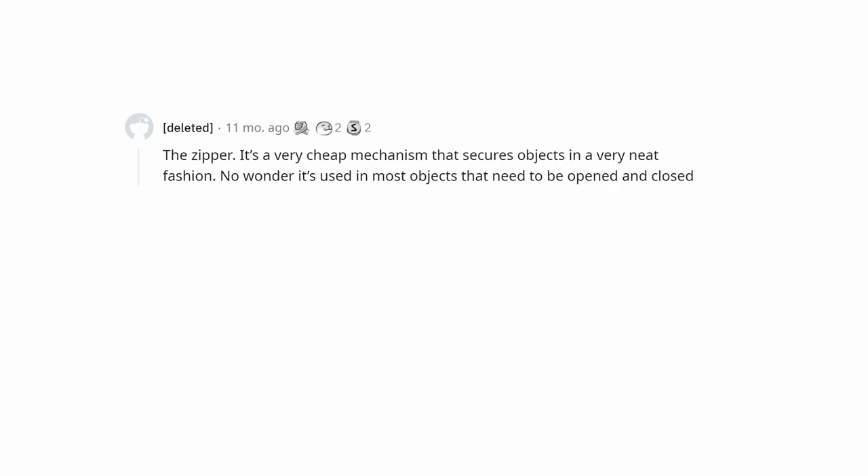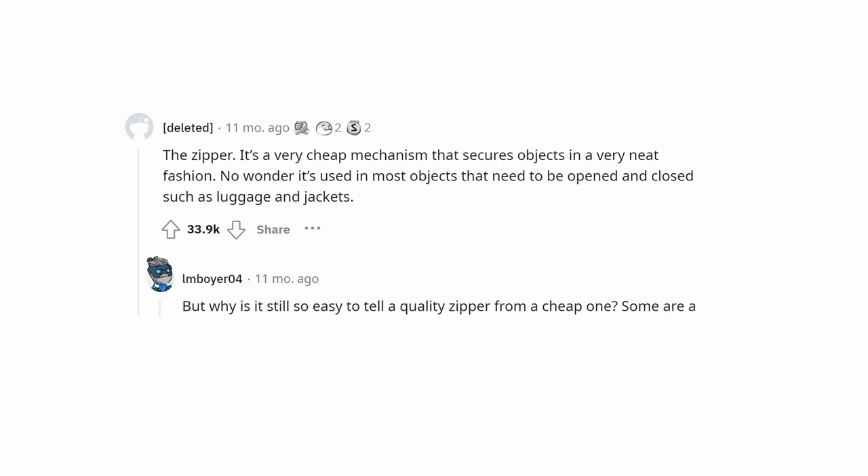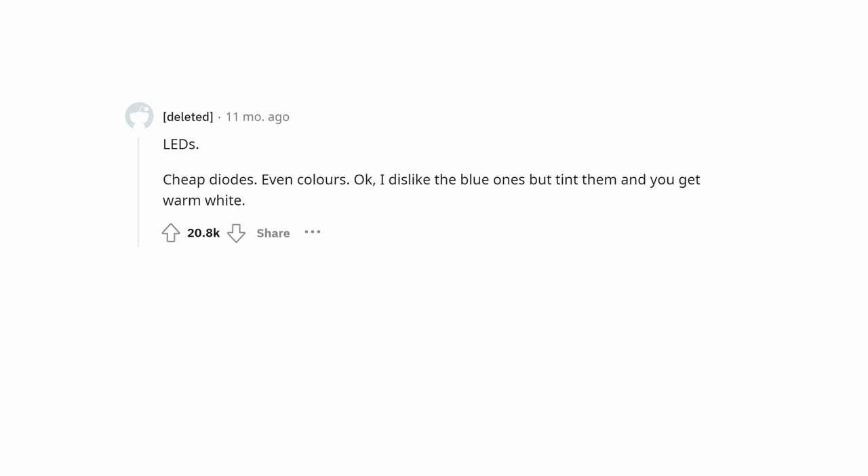The zipper — it's a very cheap mechanism that secures objects in a very neat fashion. No wonder it's used in most objects that need to be opened and closed, such as luggage and jackets. But why is it still so easy to tell a quality zipper from a cheap one? Some are a delight to use while others feel cheap and constantly get jammed.